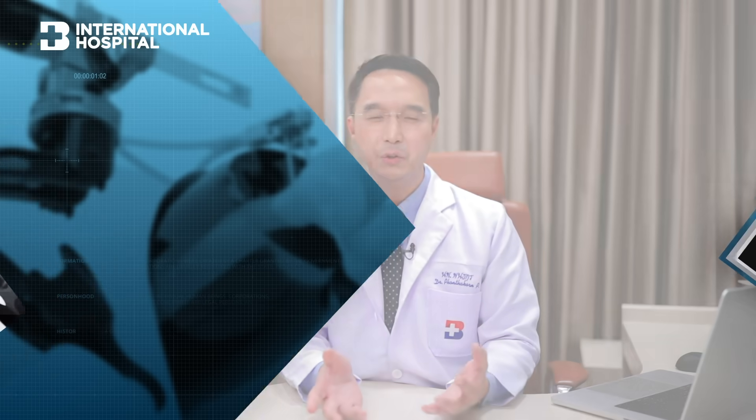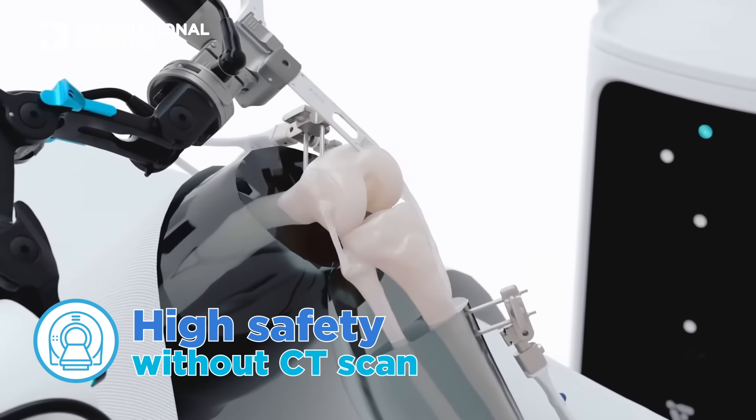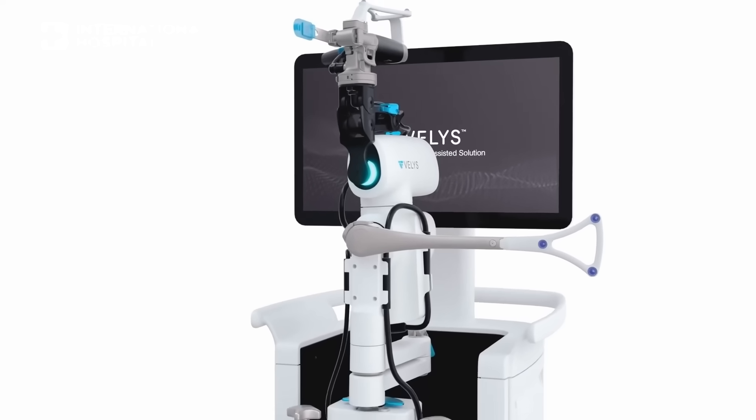The third benefit is that there is no need to use a CT scan, so there is no risk of radiation exposure to each patient — unlike the previous generation of robotic systems which required a CT scan before robotic surgery.